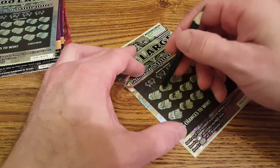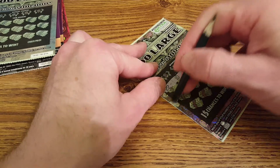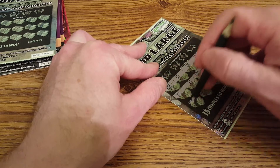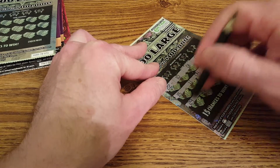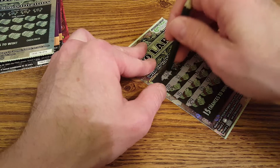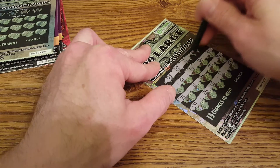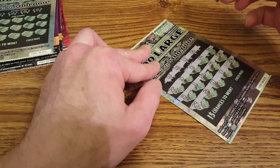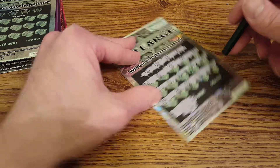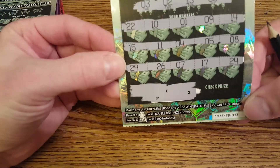All right, so we're gonna scratch off the numbers first and see if we got anything cool — you can get a money bag and win double the prize, or a hundred-dollar symbol. None of that here. First number is a three — don't have that. Two, no. Thirteen, no. And a six, no. There's a P, D, and a Z to finish it off — that is a losing ticket.